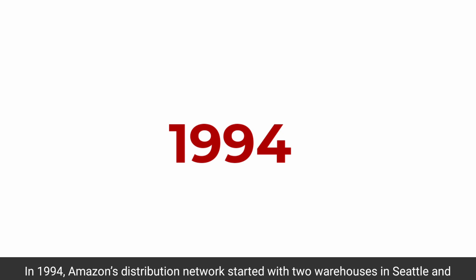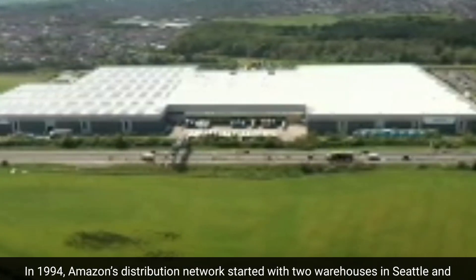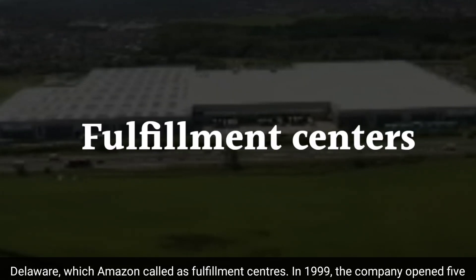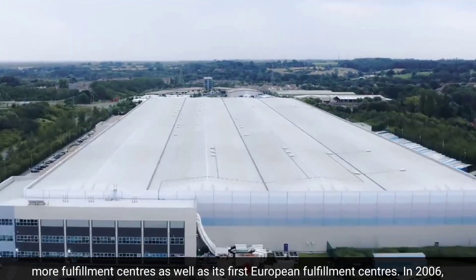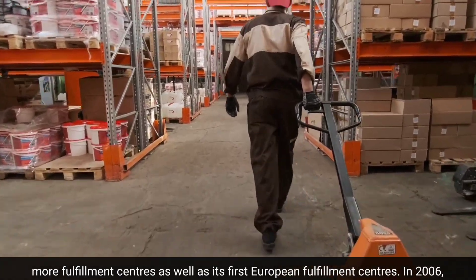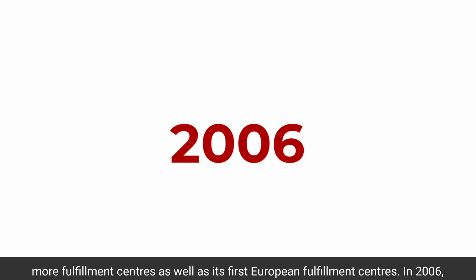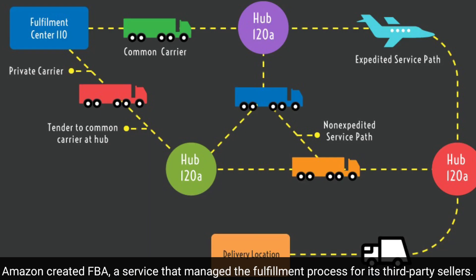In 1994, Amazon's distribution network started with two warehouses in Seattle and Delaware, which Amazon called fulfillment centers. In 1999, the company opened five more fulfillment centers as well as its first European fulfillment centers. In 2006, Amazon created FBA, a service that managed the fulfillment process for its third-party sellers.